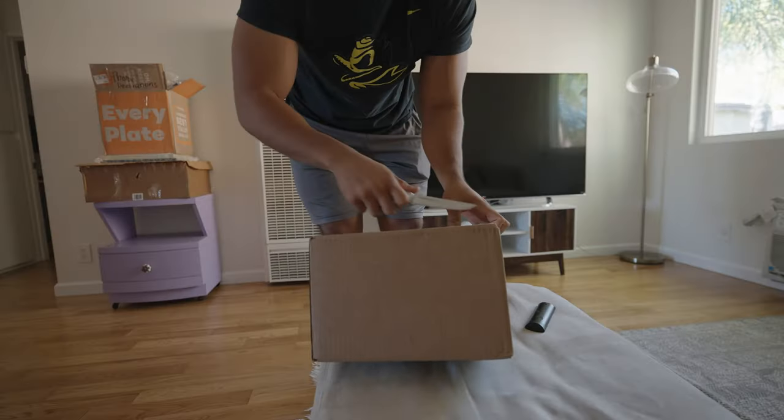So let me get a knife. I got a knife now. So we're going to open this up. Hopefully my address isn't shown.